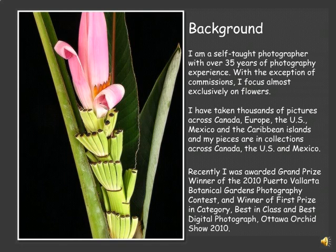I'm a self-taught photographer with over 35 years of photography experience, focusing mainly on flowers. I've taken thousands of photographs and my pieces are in collections across Mexico, Canada and the U.S. This year has been an exceptional year in that I've participated in several studio tours and had four solo shows. It's also been a banner year in winning awards. I won the grand prize at the Porta Vallarta Botanical Gardens Photography Contest.